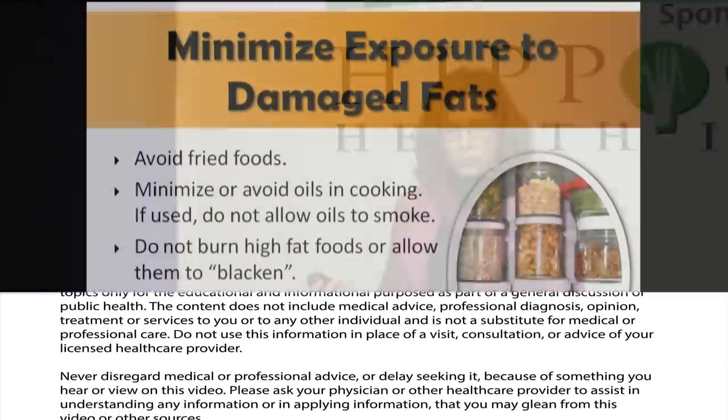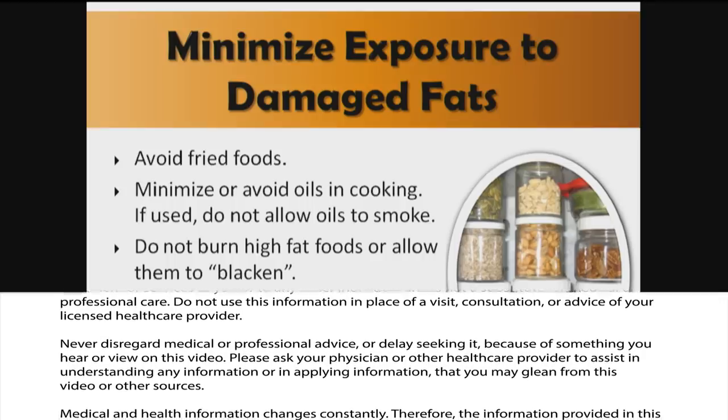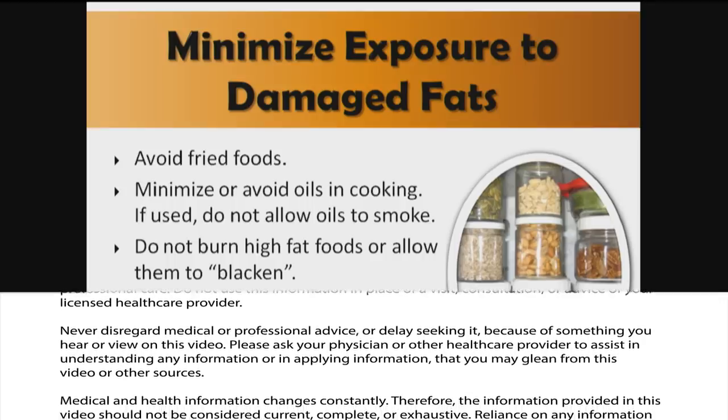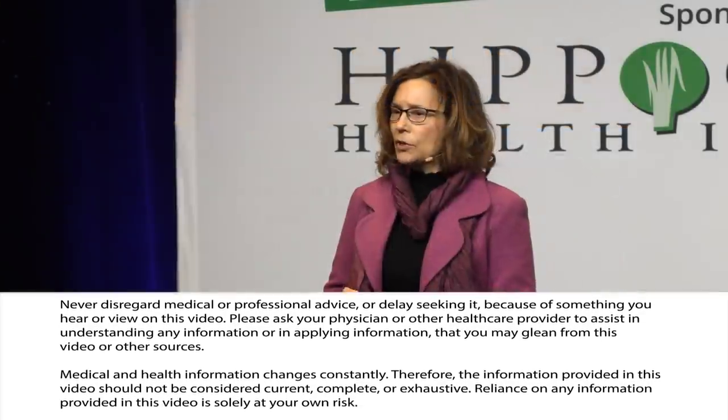We don't want to burn high-fat foods or allow them to blacken. And we want to store high-fat foods, including shelled nuts and seeds, in the refrigerator or freezer. This is really important, and a lot of people don't know this.